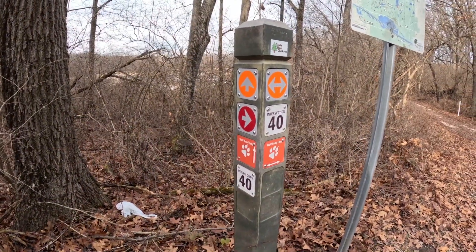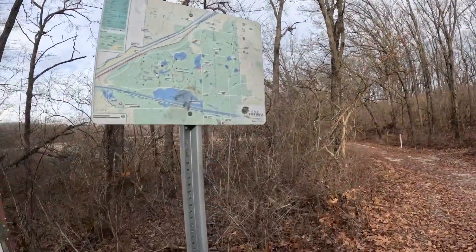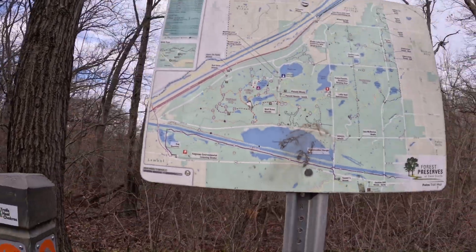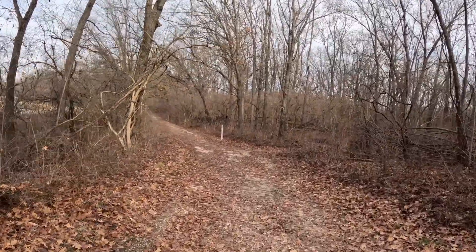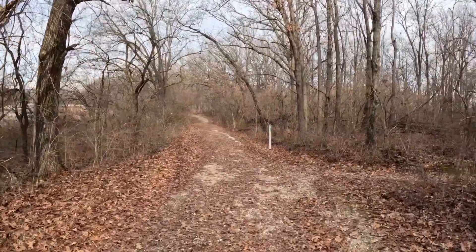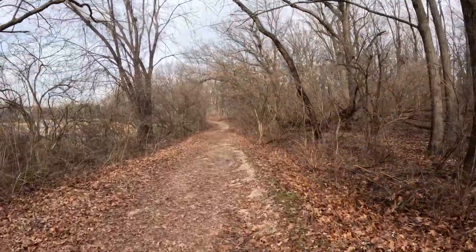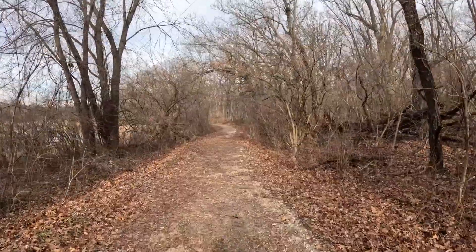We're at intersection 40. There's a red cutoff here — I could shorten my walk by a couple of miles, but no, I'm going to continue on the orange and come all the way around. The trail's a little more wider here. This area gets a little more usage from the Bullfrog Lake area. I still haven't seen anybody all day, so I'm surprised.